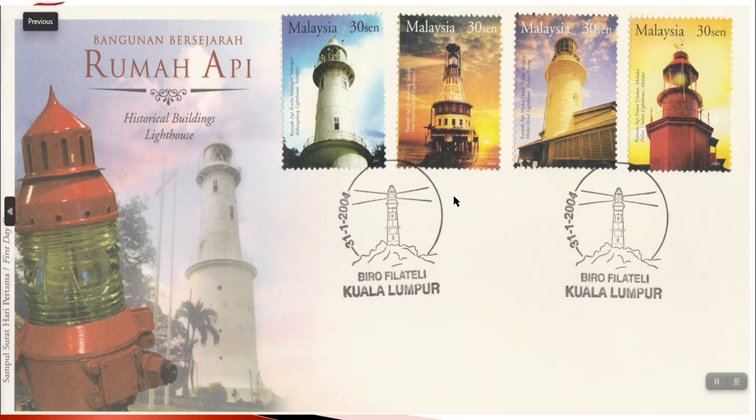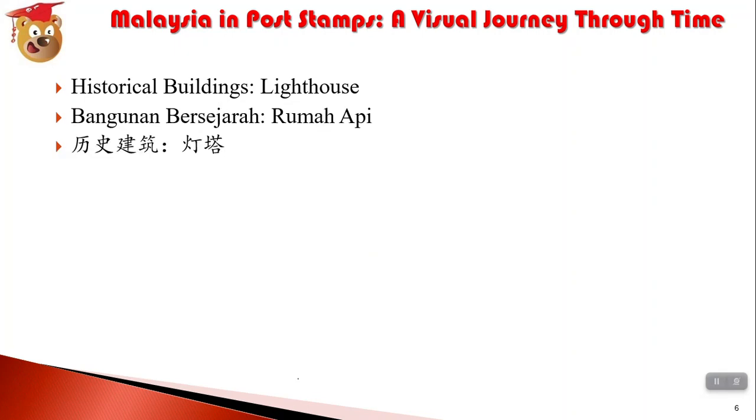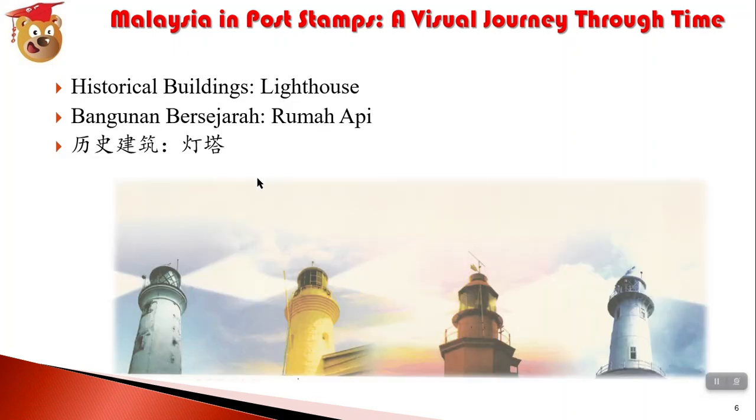The first day cover — 首日封，首日封. Rumah Api. Rumah means room, Api means fire. The fire house means lighthouse. 灯塔。